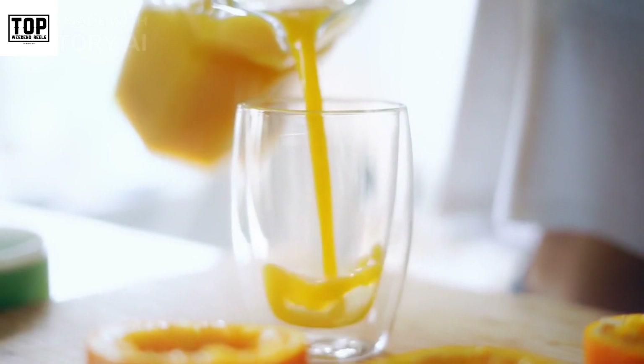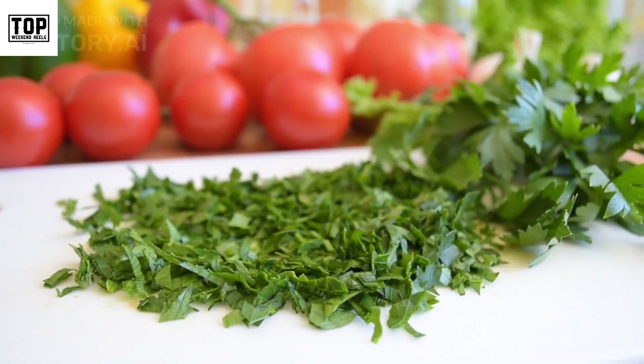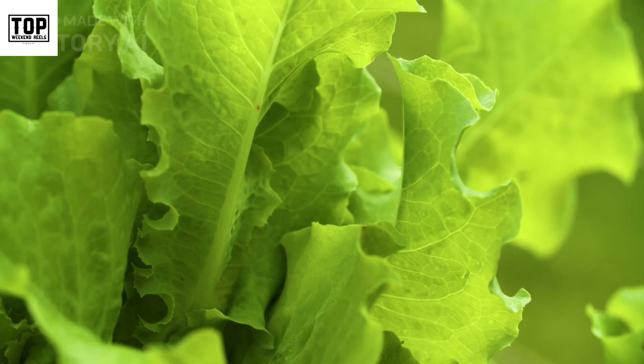Enjoy citrus fruits as a snack or add their juice to your water or recipes for a refreshing vitamin C boost. Number two: leafy green vegetables. Leafy greens such as spinach, kale, and Swiss chard are packed with essential vitamins and minerals.